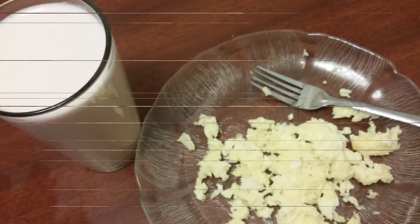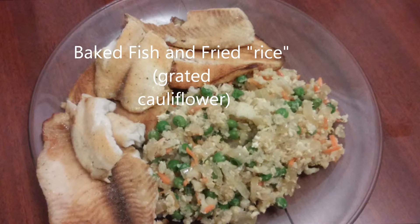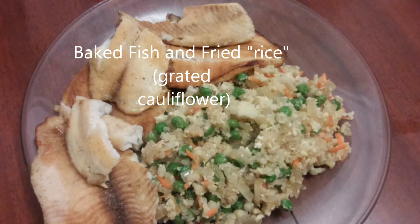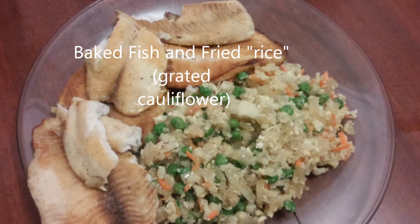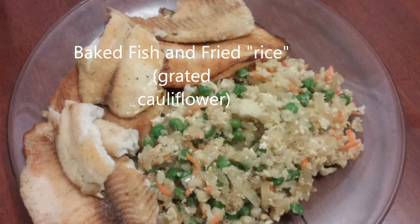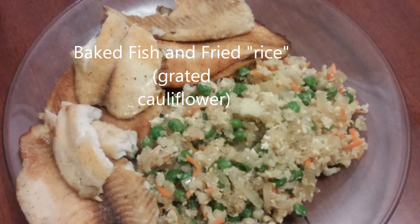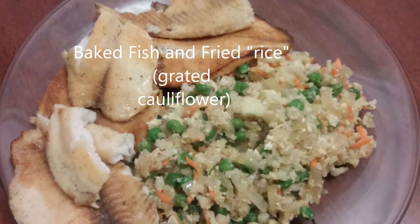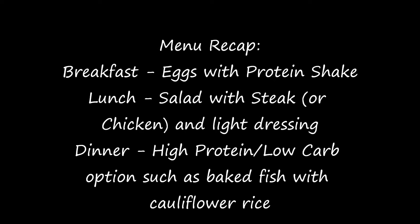For dinner we try to keep it simple — something high protein and low carb. The dinner in this video is baked tilapia that my husband made, and we had cauliflower fried rice. It was awesome, very low carb and absolutely delicious. I would highly recommend it as a great substitute for rice — if you didn't tell me it wasn't rice, I wouldn't know. Cauliflower is an excellent substitute for rice.